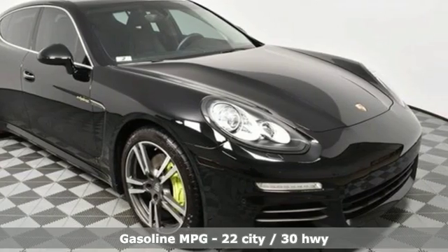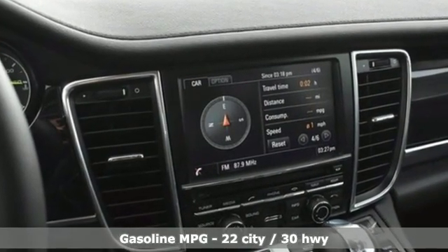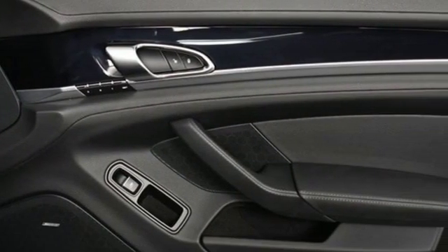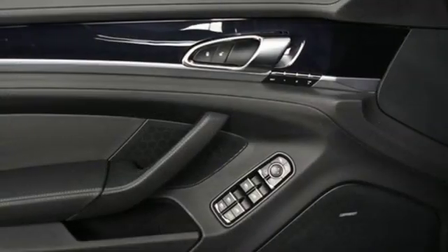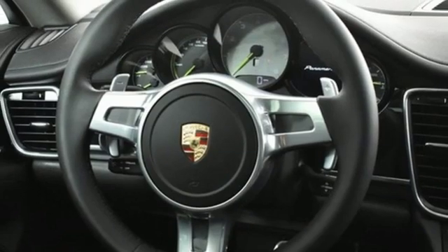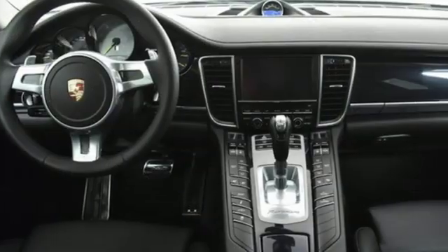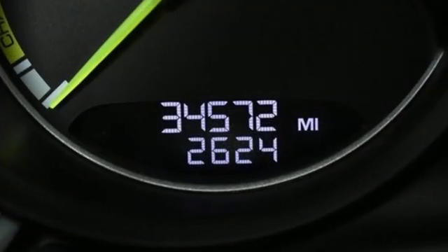It boasts an impressive list of features like these: external memory control, dual zone climate control, power heated mirrors, power sliding and tilting sunroof, intercooled supercharged V6 engine, automatic with driver control suspension management, integrated navigation system, heated steering wheel, height adjustable automatic with driver control suspension, rear parking sensors, and automatic transmission.